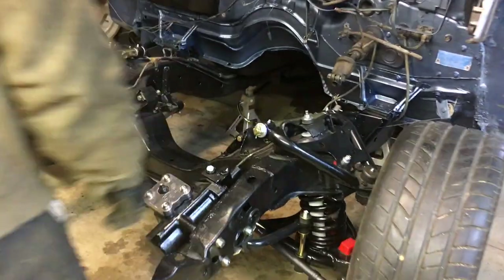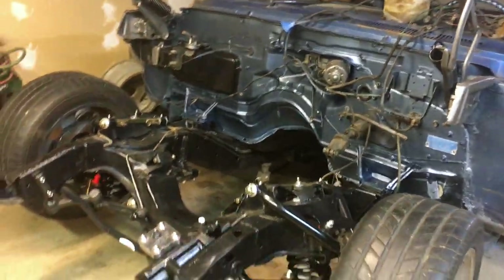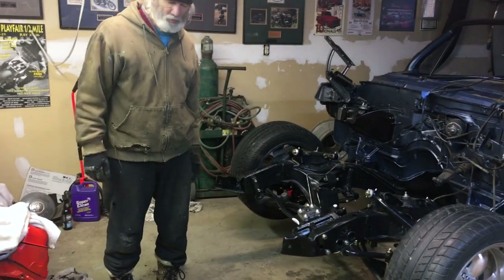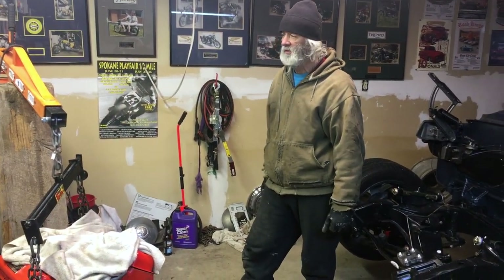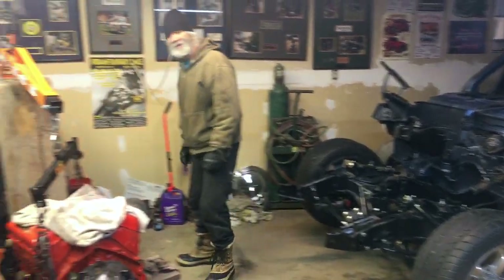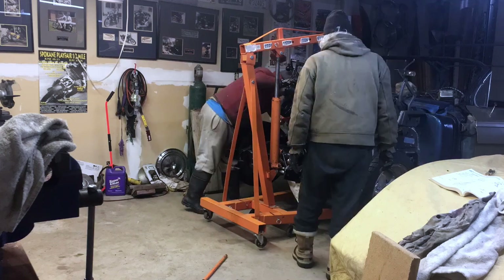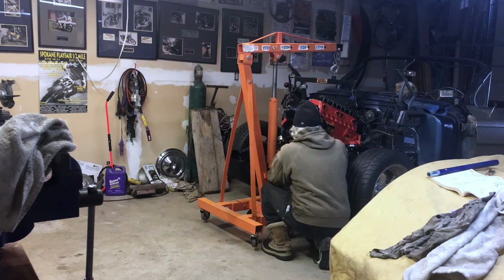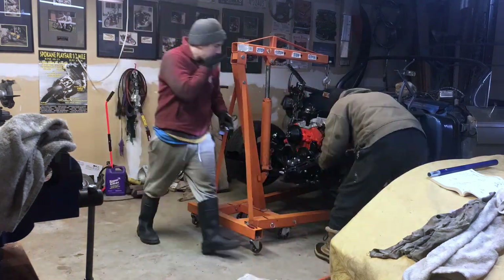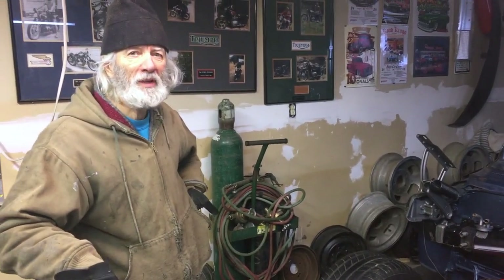Ready? Yeah, looks like it. Got her jacked up so it won't fall on us — hopefully. Looking good. We're hoping for an easy installation here. Without all this core support in the front, it sure as hell ought to facilitate that, but you never know. I've never really had a smooth installation of anything, I don't think. Getting that motor in there — that just makes me as happy as a pig in the mud, I tell you.